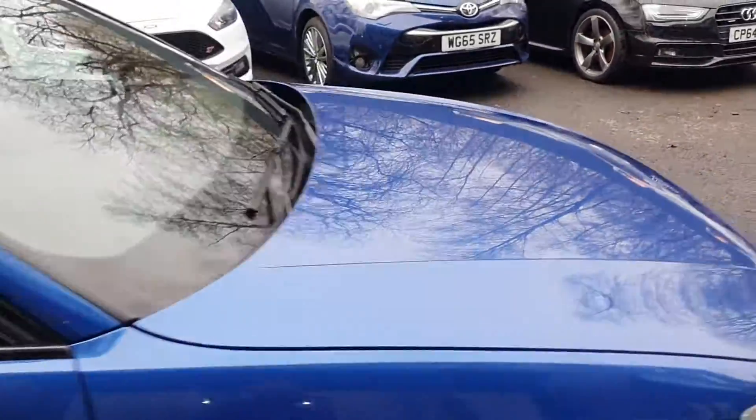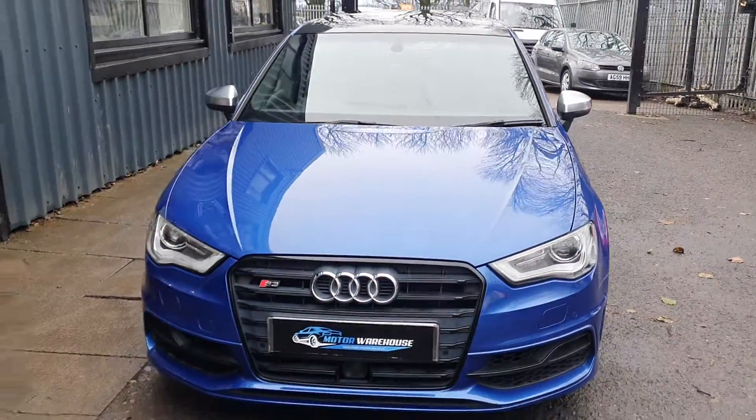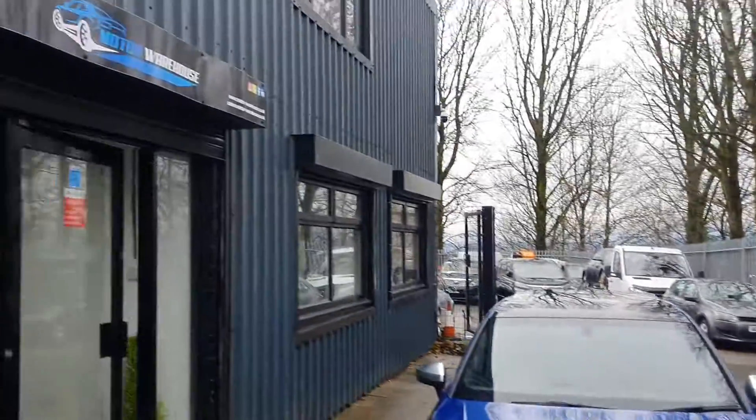Altogether a really really nice example of a popular hot hatch. Call us, email us, or visit our website today. Thank you.